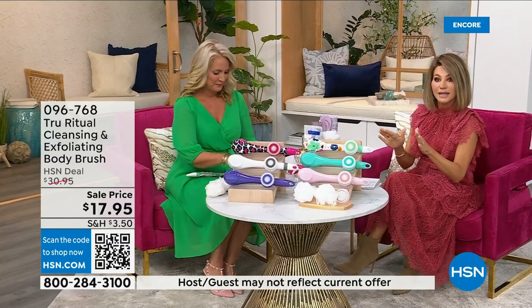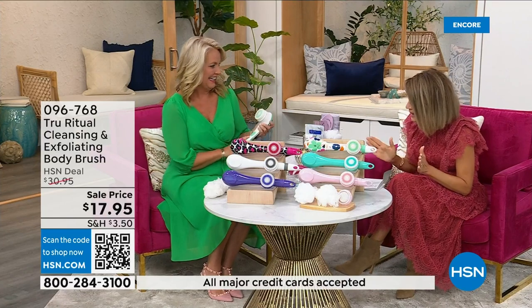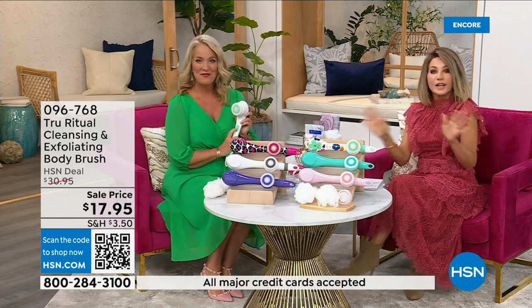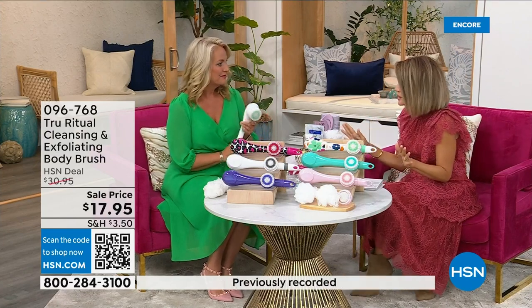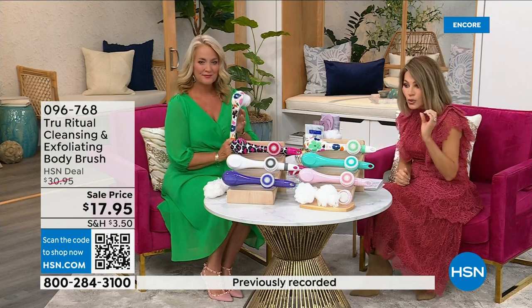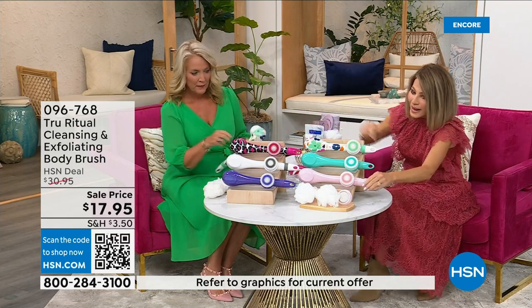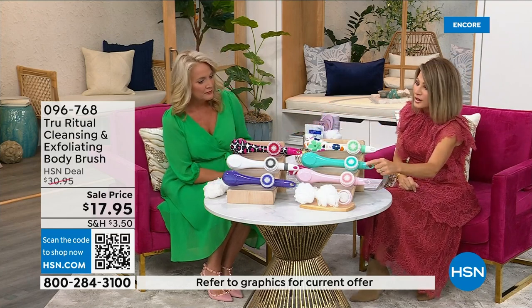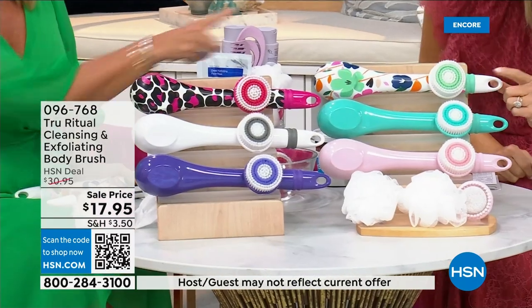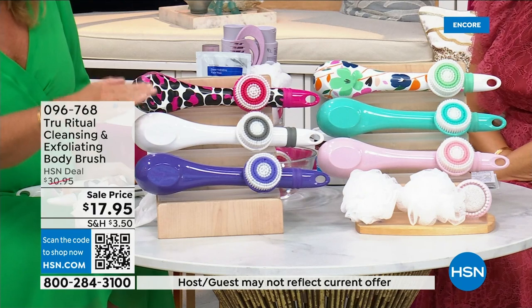We're going to be putting out last call on a lot of these colors. It's $17.95 — everything in beauty is on five interest-free credit card payments, so for under four dollars you get this cleansing system home. You just choose your color. We have it in light pink, turquoise, floral, leopard, and white.